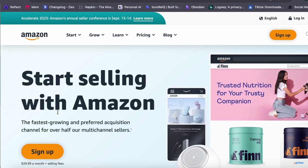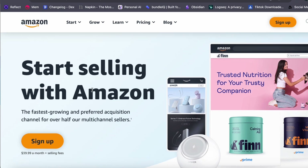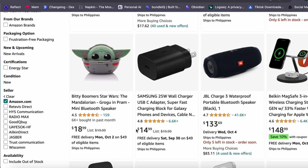That wraps up our comprehensive guide on how Amazon FBA works. My next videos will discuss Amazon product research. I hope this video helped you out — thank you for watching and see you in the next video.